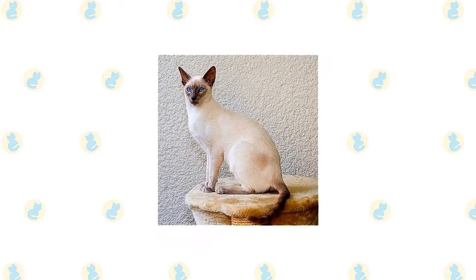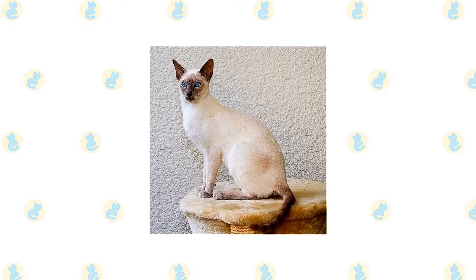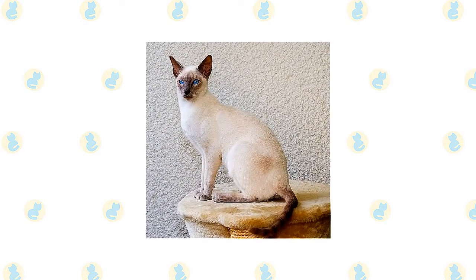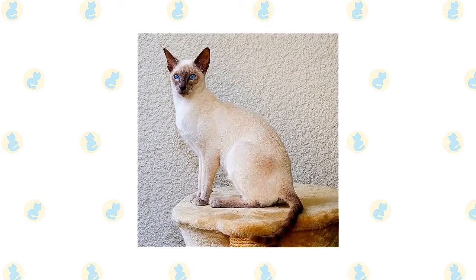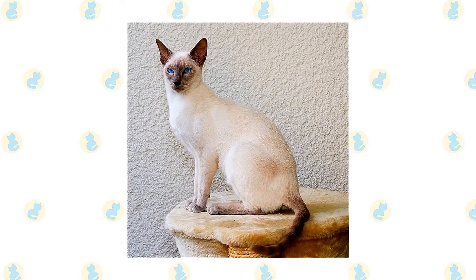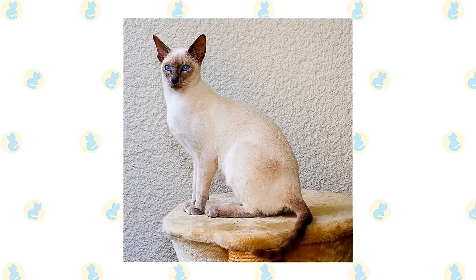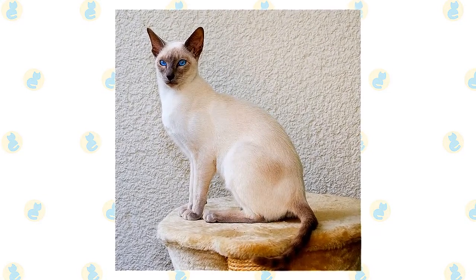The short coat of the Siamese has a fine texture. In the Cat Fanciers Association it comes in four colors: seal point — a pale fawn to cream body with deep seal brown points; chocolate point — an ivory body with milk chocolate colored points and cinnamon pink nose leather and paw pads; blue point — a bluish white body with deep blue points and slate colored nose leather; and lilac point — a glacial white body with frosty pinky gray points and lavender pink nose leather and paw pads.